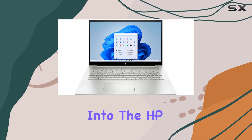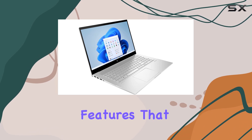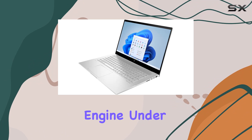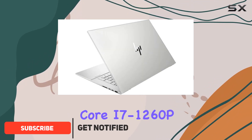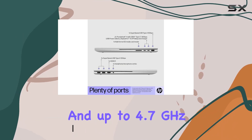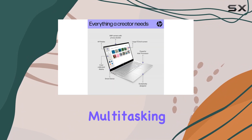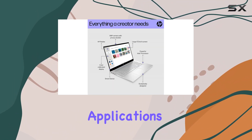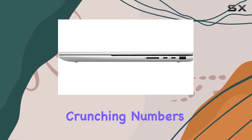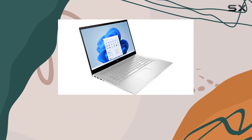Today we're diving deep into the HP 2023 Envy laptop, a powerhouse packed with features that cater to both productivity and entertainment needs. Let's start with the engine under the hood: the 12th Gen Intel Core i7-1260P processor with its 12 cores and up to 4.7 GHz clock speed. This processor ensures seamless multitasking, smooth performance even with demanding applications, and lightning-fast responsiveness, whether you're crunching numbers, editing videos, or gaming.